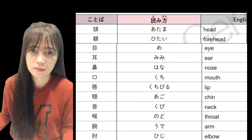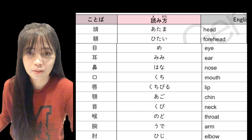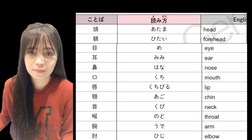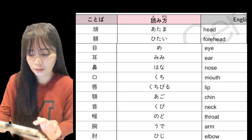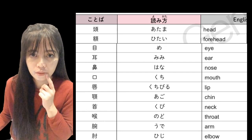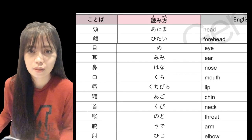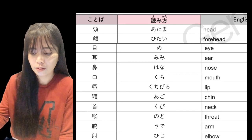Hana — hana — nose, or 'ilong.' Kuchi — kuchi — mouth, or 'bibig.'